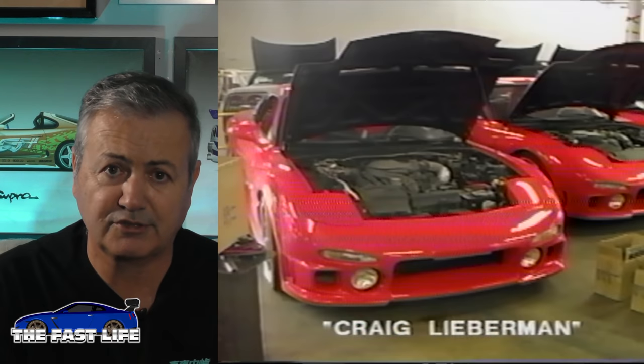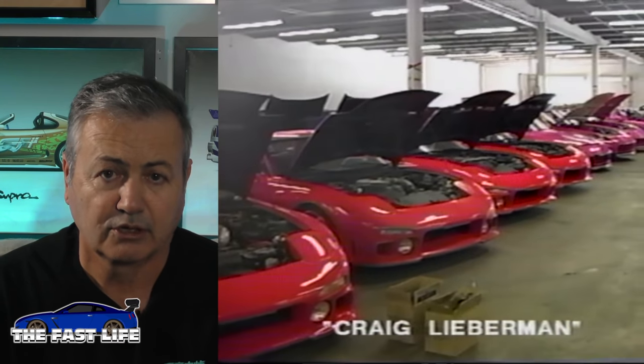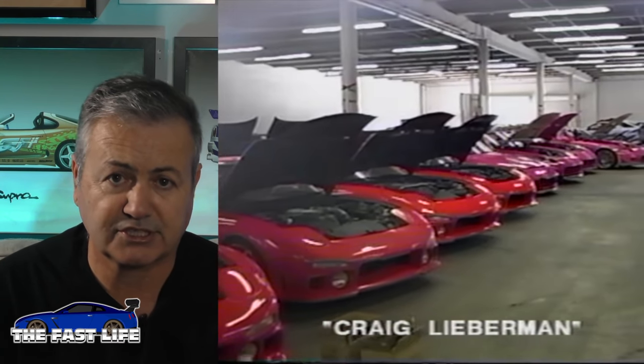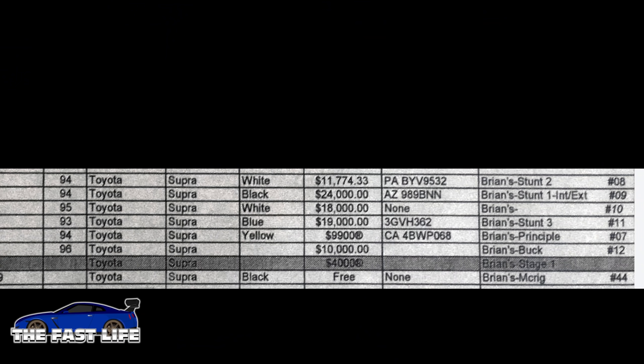If you guessed the orange Supra, you guessed correctly. But to be clear, we have to talk about which orange Supra. You have to remember that when car movies are made, for every one car you see on screen there are several clones of that car that serve as backups. Clones are needed for stunts, special effects, process cars, and others are used for close-ups or interior shots.